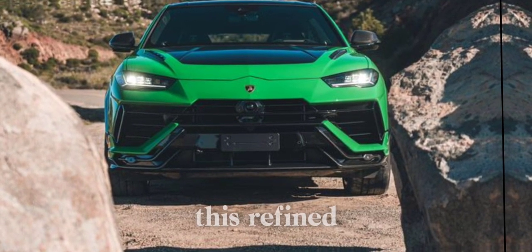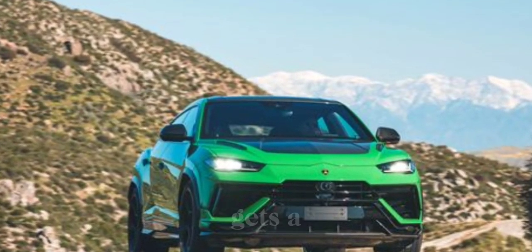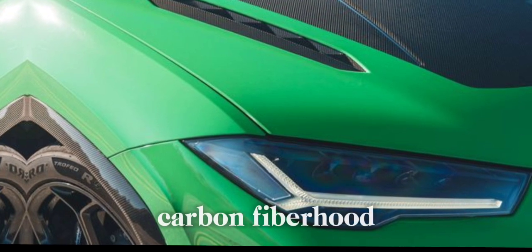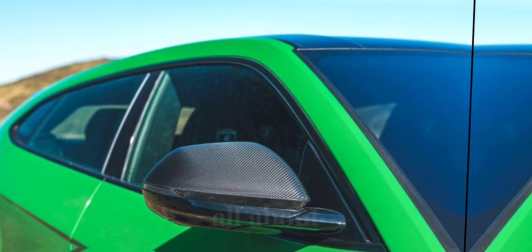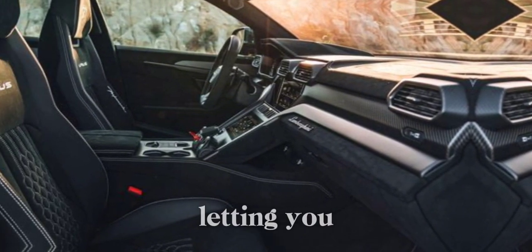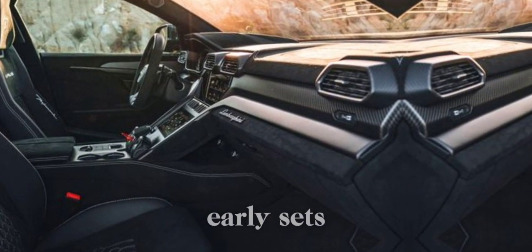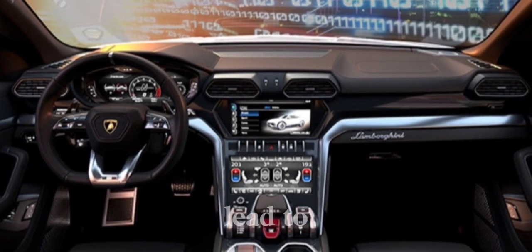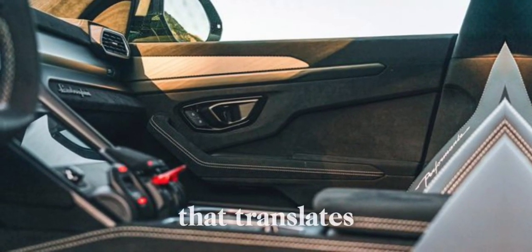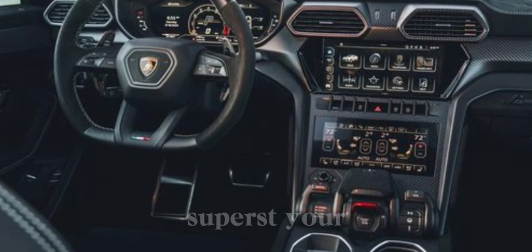First up, the Urus S. This refined SUV takes everything we loved about the original Urus and injects it with a dose of extra swagger. The design gets a slight rework, with sharper lines on the front bumper, a new matte black front grille, and even a carbon fiber hood option for weight reduction. The Urus S also boasts an even wider range of colors and interior trim options, letting you truly personalize your ride. The familiar 4.0-litre twin-turbo V8 churns out a staggering 657 horsepower, translating to a heart-stopping 0 to 60 miles per hour time of just 3.1 seconds — making this a true super SUV.